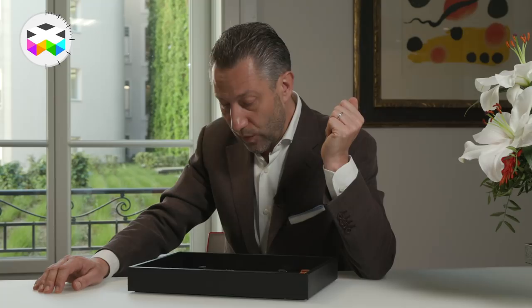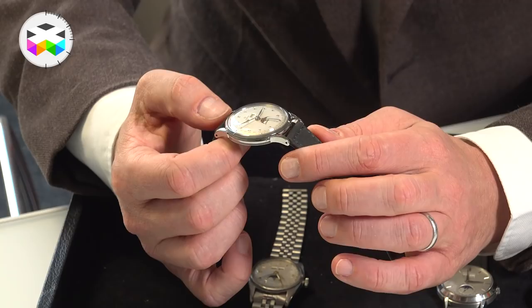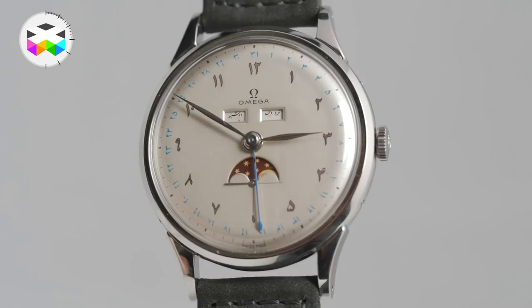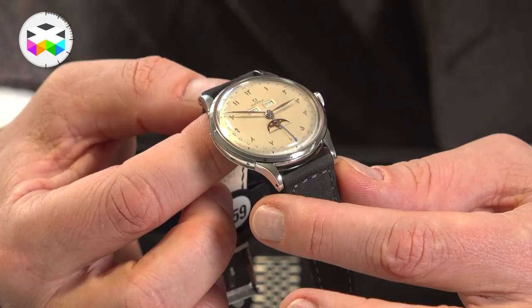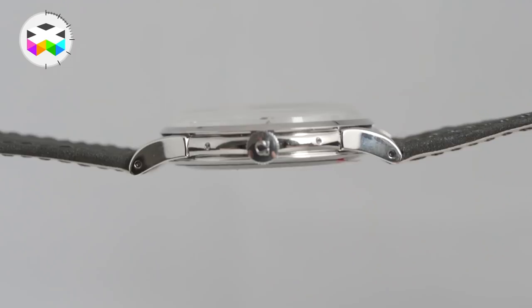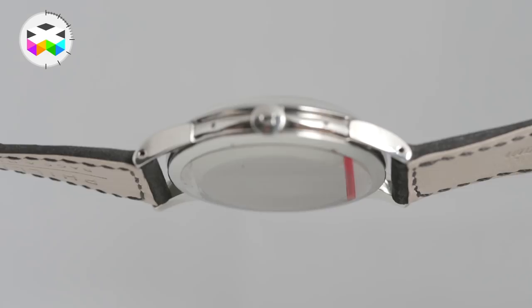Starting with a watch that is just spectacular — this Omega Cosmic from the mid-1950s, to be precise 1955. The Omega Cosmic was Omega's answer to a market that included Patek Philippe, Vacheron Constantin, and Audemars Piguet in the 40s and 50s with calendar watches. This one is particularly special because it has a Persian dial and Persian calendar disks. We contacted Omega to find out more, and the archives confirmed it was sold to Iran in 1955.